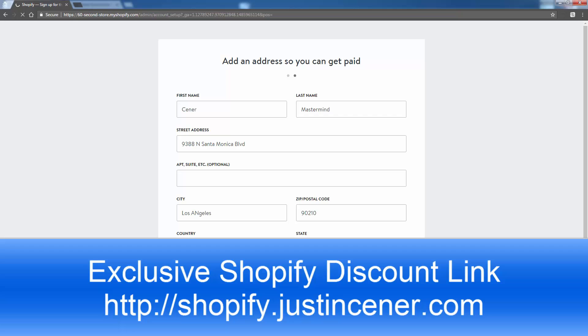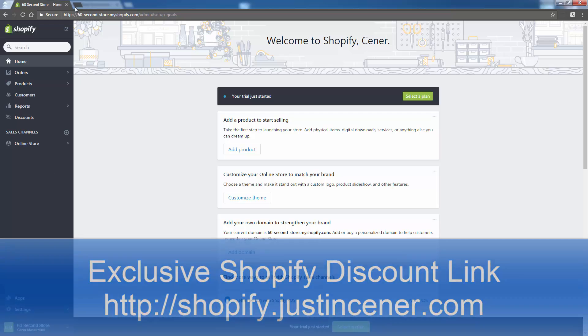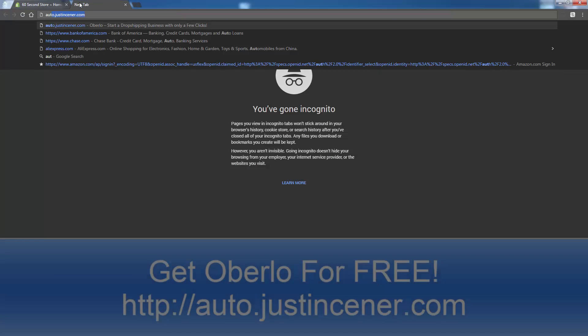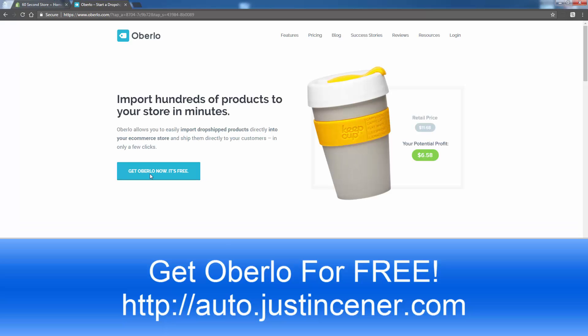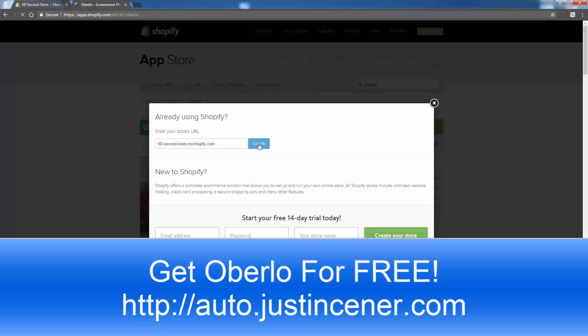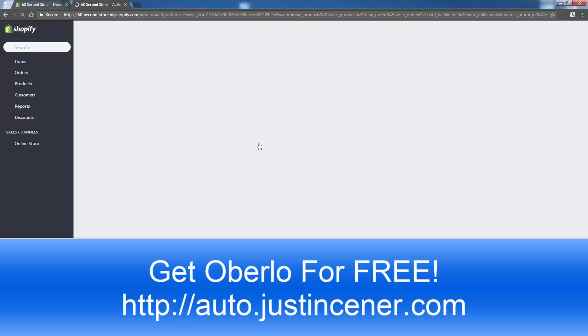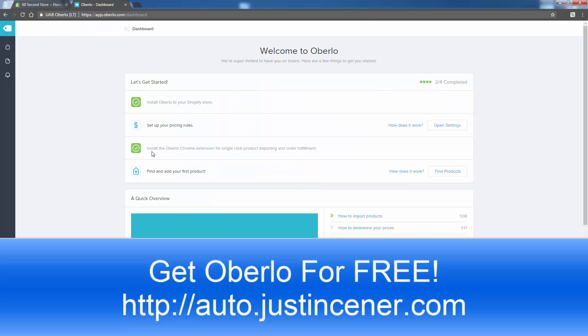We're getting our store up and running now. We're going to continue on into Oberlo — all we need to do is go to auto.justincener.com. That's going to bring us to Oberlo, and again you're going to get it for free right here. We'll click 'Get Oberlo Now' — it's free because you're using my link. We're going to go ahead and install it back onto our Shopify store and give it permission. We still don't need to take our credit card out for anything because we're using Oberlo.